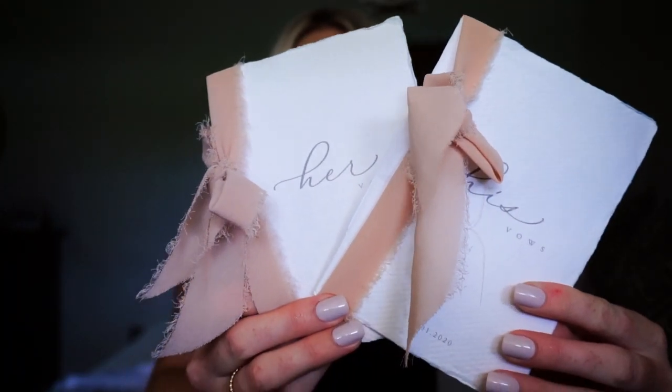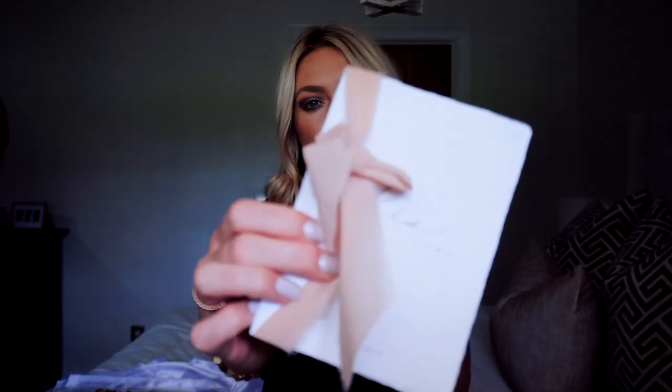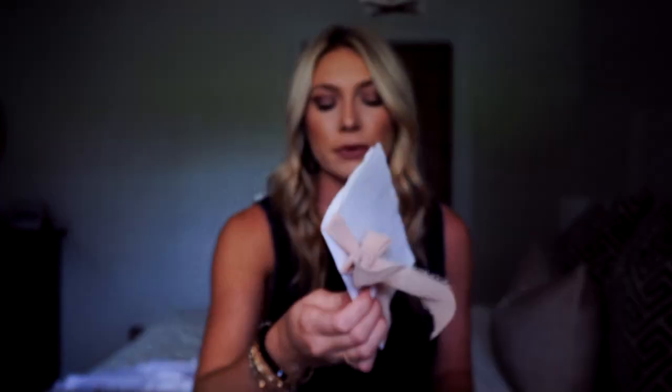The first thing I'm going to show you are our vow books. Matt and I wrote our own vows and said them at the wedding ceremony, so I wanted a super cute book for them so when we were up there reading them in front of our friends and family, they were pretty and looked really good in the photographer's photos. They say 'her vows' and 'his vows,' have a really pretty ribbon on them — I chose a mauvey pink ribbon — and they also say our wedding date, 8-1-2020, at the bottom.